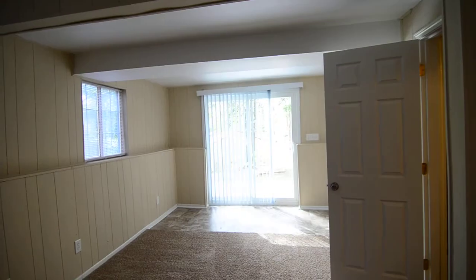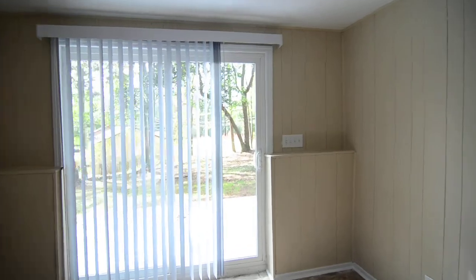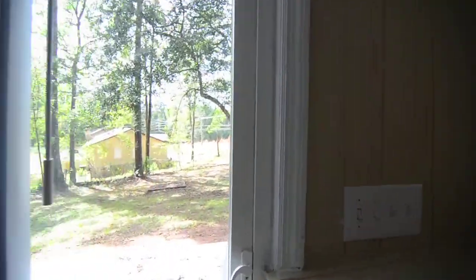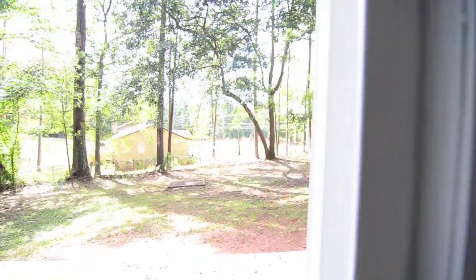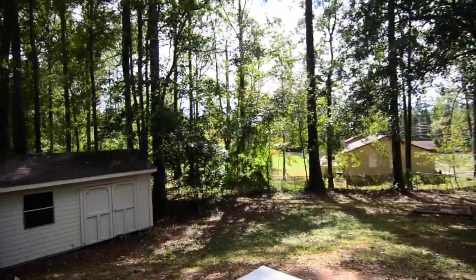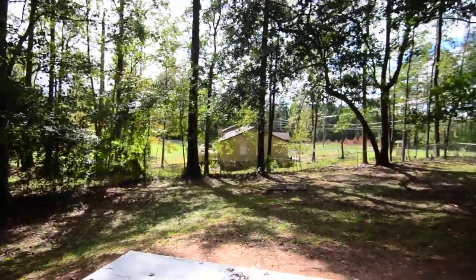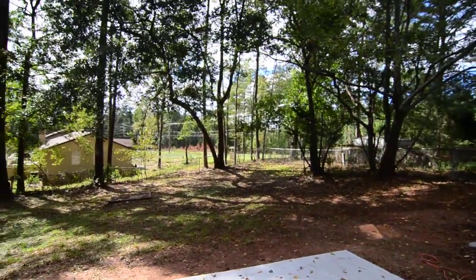In the downstairs area, you have a nice size den with recessed lighting that opens out to the backyard. And in the backyard, you have a patio out back, a large fenced backyard, and there's a storage shed there. It's a nice size yard.